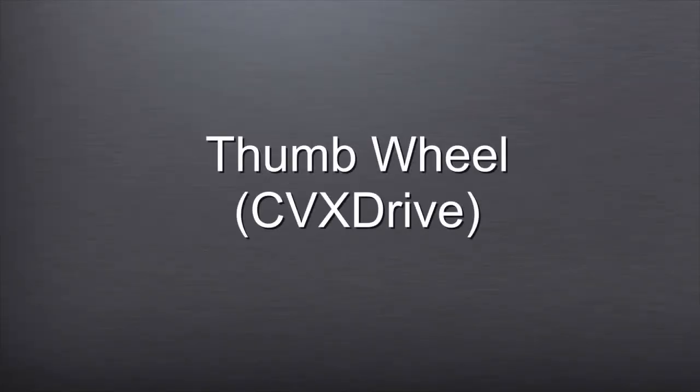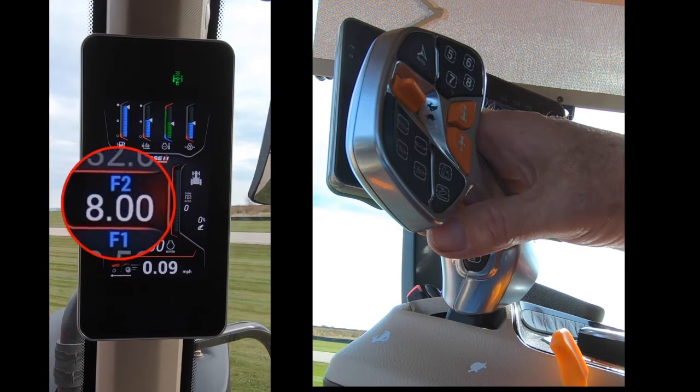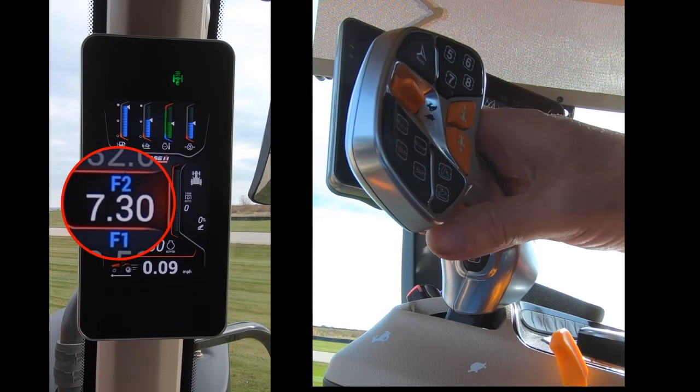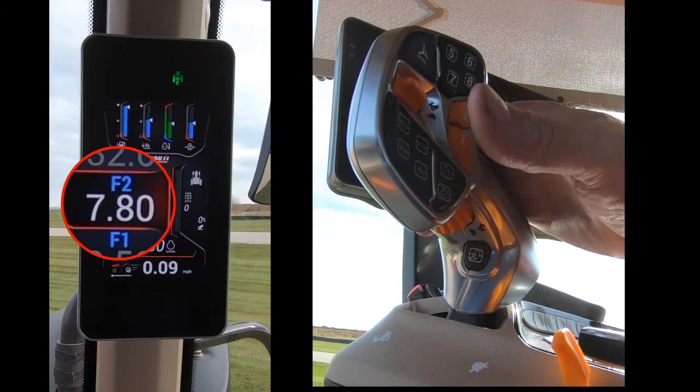Thumb Wheel — CVX Drive: Changes the maximum speed in the current target speed. Rolling the wheel forward at the bottom will decrease the target speed, and rolling the wheel to the rear at the bottom will increase the target speed.